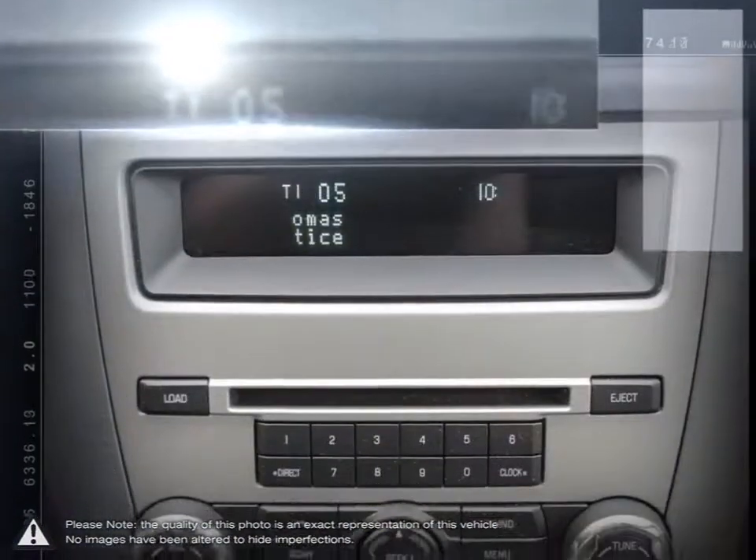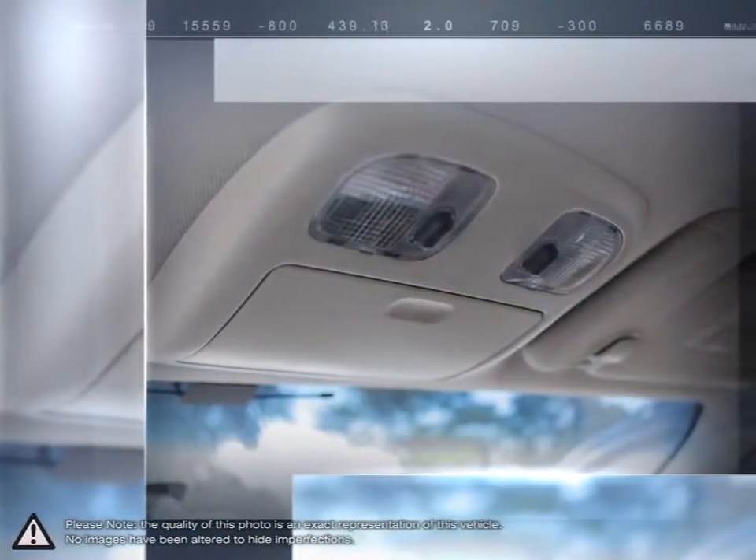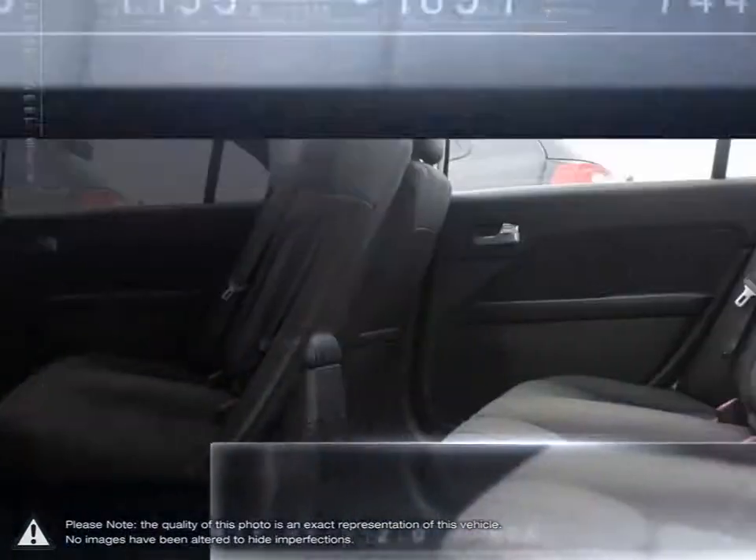We never just want to sell you a car or SUV. At a fundamental level, we want to impress you so much that we become your automotive resource for life. For Stockie Chrysler, that is the destination.